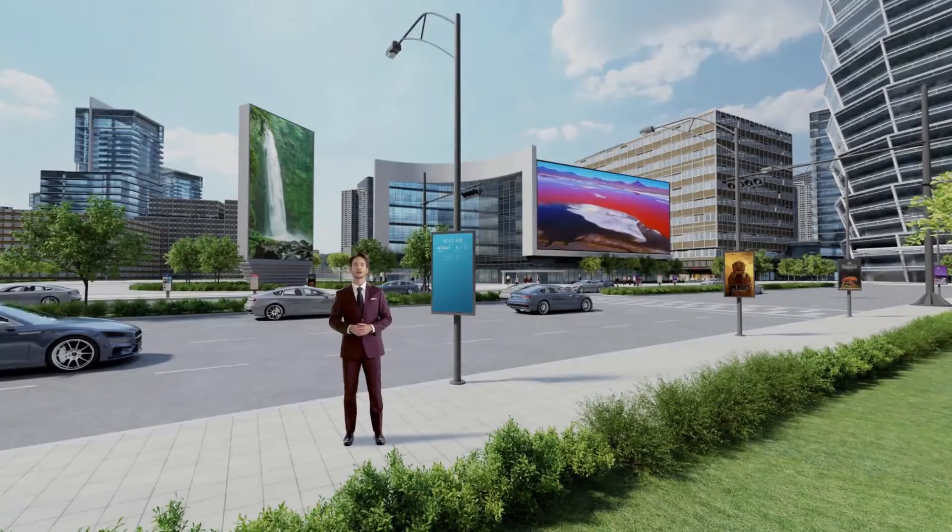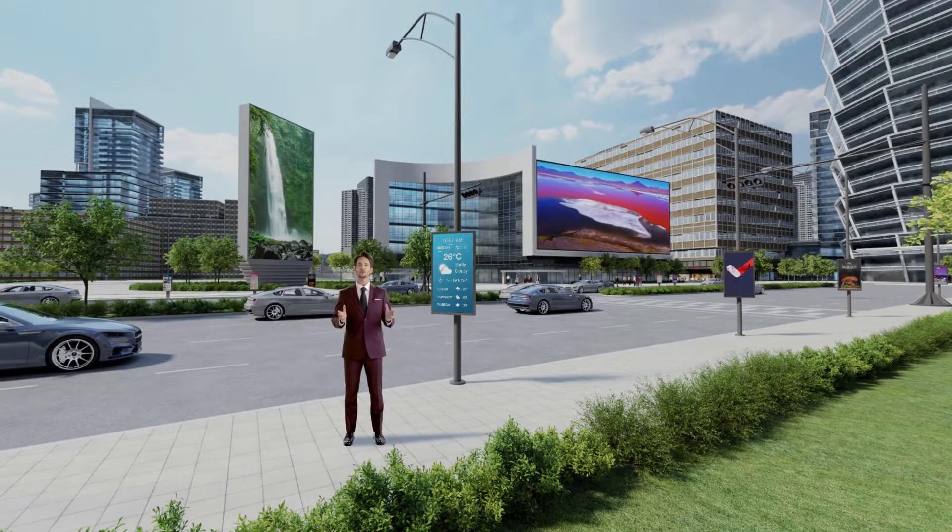From street signs to billboards, there is no end to finding new ways to grab the attention of potential customers in the city. Find inspiration for your marketing with the help of LG's commercial display products, from the high brightness displays to LED signage.